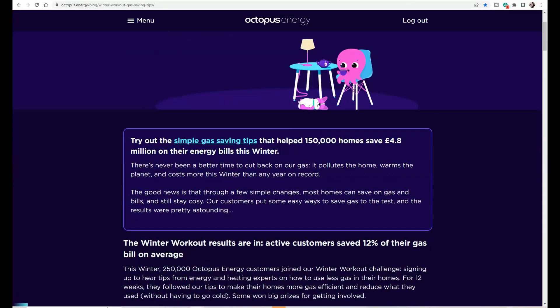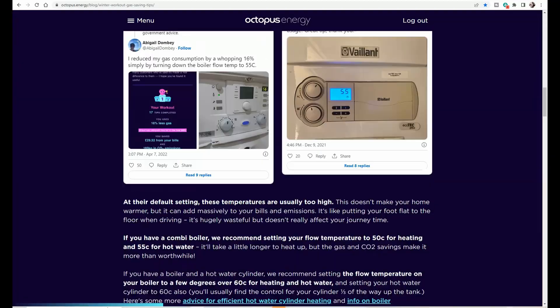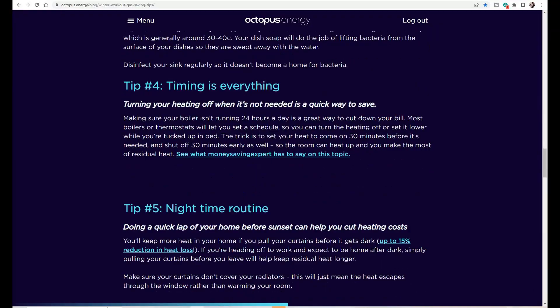Those who are elderly or have other health conditions may be less able to regulate their temperature and detect the cold, so a minimum threshold of 18 degrees seems sensible and may need to be further individualised. Those are just some of the tips we used to reduce our gas consumption in those 12 weeks, and I've linked the relevant article in the video description below if you want to check these out in a bit more detail.